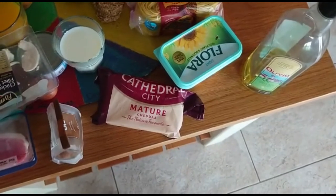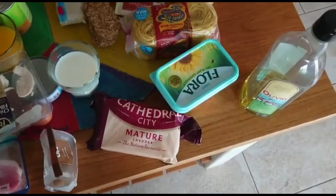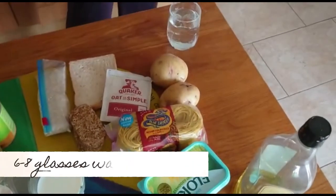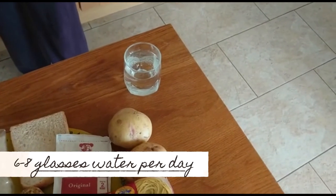The other thing that is important to do is try to drink six to eight glasses of water a day. That can also be coffee, tea, and fruit juice.